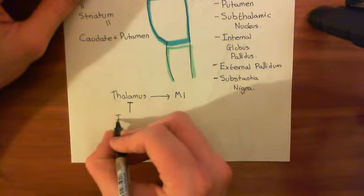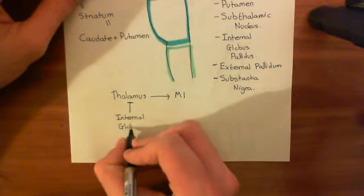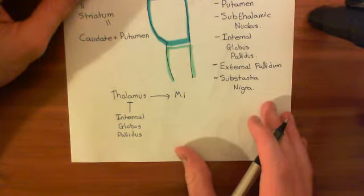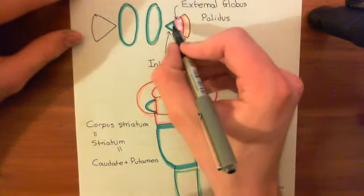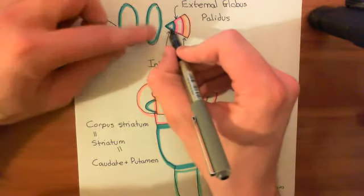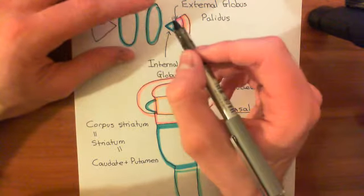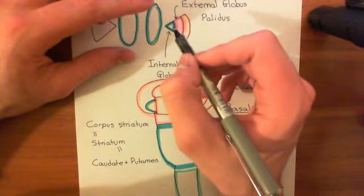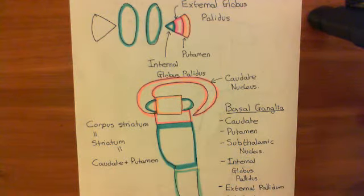That structure is the internal globus pallidus — spelled with a double L, pallidus. If we look at our neuroanatomy diagram here, here is the internal globus pallidus in blue. Fibres come across from the internal globus pallidus to the thalamus to inhibit those thalamic neurons that are projecting up to the primary motor cortex — the ones that would activate it and allow motor plans from the supplementary motor area to go through and be sent down to the alpha motor neurons. So we are continuously stopping the thalamus from allowing this to happen.